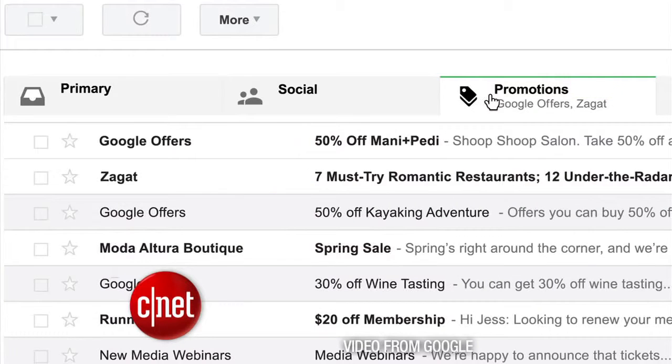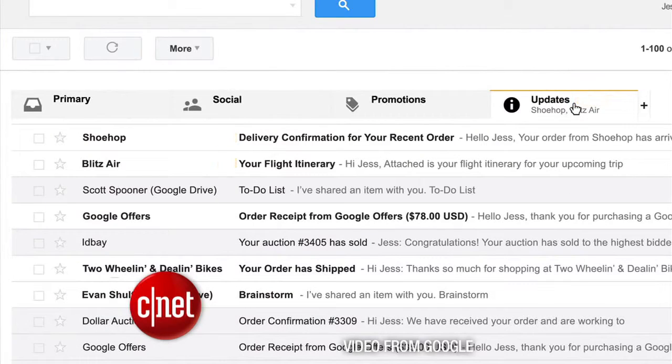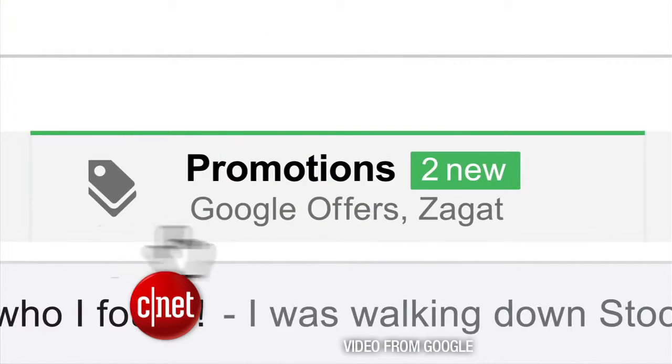Promotions covers your daily deal emails and other shopping offers, and there's also a tab for updates with things like bills and receipts. If you drag and drop messages into these tabs, Google will automatically learn how you want similar messages to be filtered. It's basically more touch friendly for the increase of tablets and touch screen PCs. The app updates are available now and it's rolling out over the web in a few weeks, but you can switch off the tabs if you don't like them.